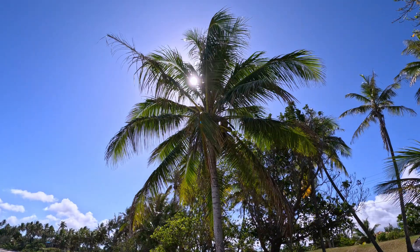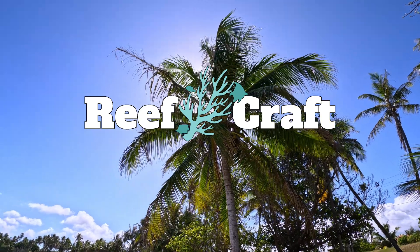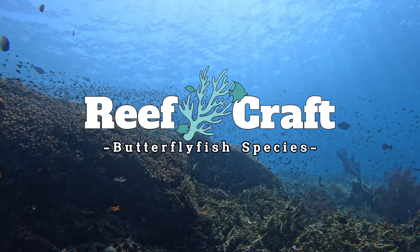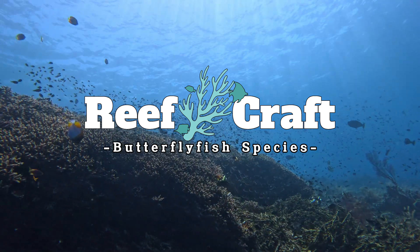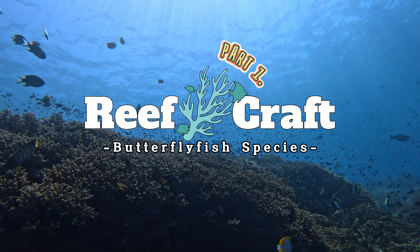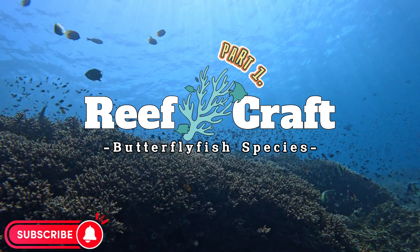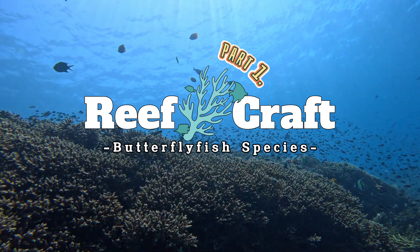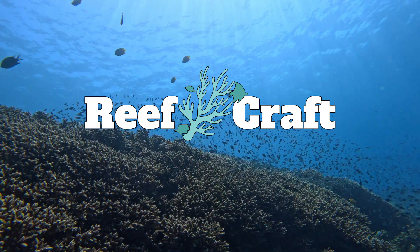Hey, that's me. My name's Cam and welcome back to an episode of ReefCraft. Today we're going to be doing something a little bit different — we're going to be looking at all the butterfly fish species that I've come across in my diving from around the world. There's a lot, so I'm going to split them into two parts. This will be part one. Don't forget to like and subscribe and drop a comment if you've got a particular favorite butterfly fish. And if I've missed one that you really wanted to see, I will do my best to get out there and film it.